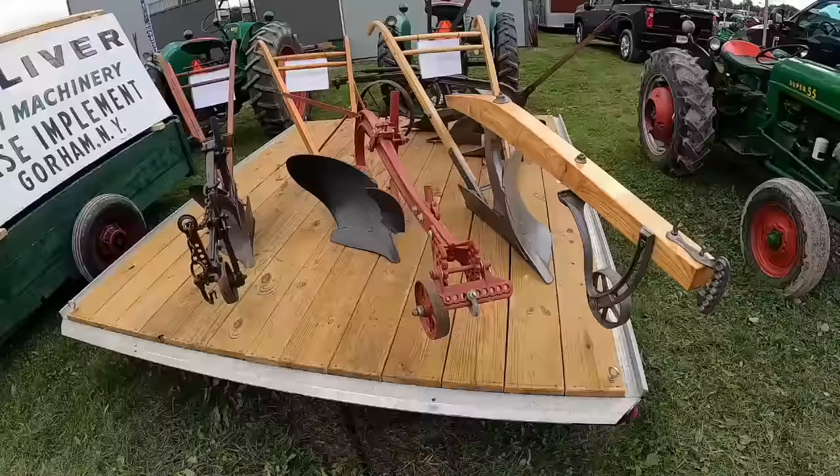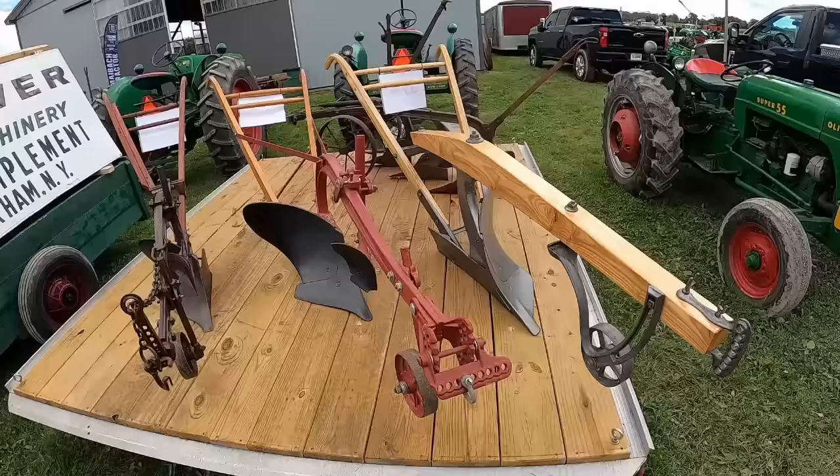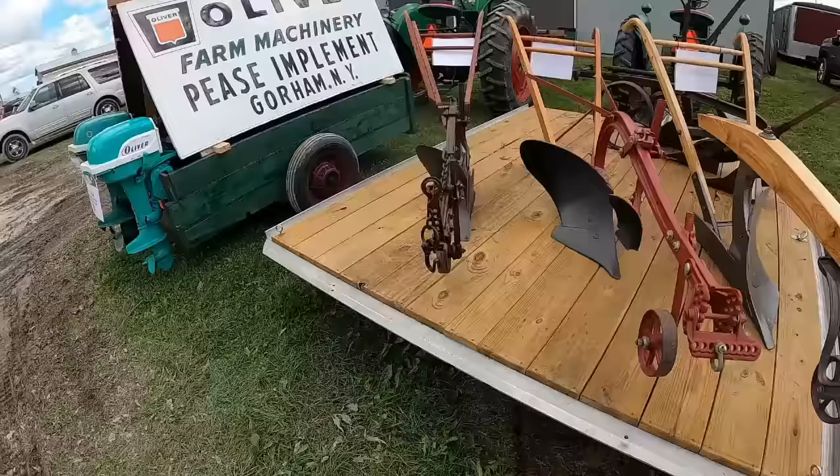Couple more nice plows — there's a left-hand and a right-hand. I've been told the German areas of the country preferred left-hand plows. I don't know why — maybe that's something Ross can answer, and maybe he can answer it in German.